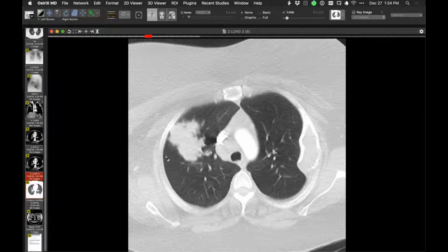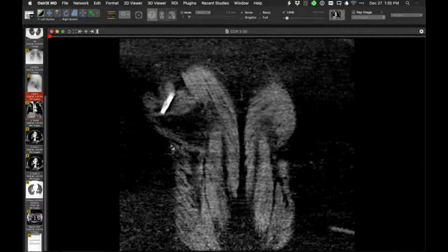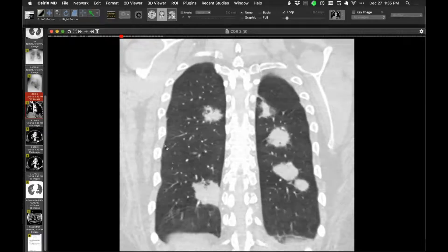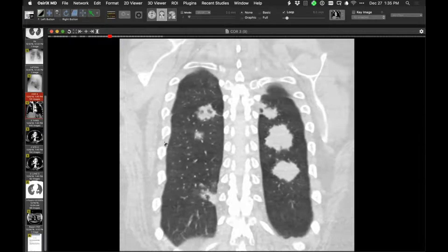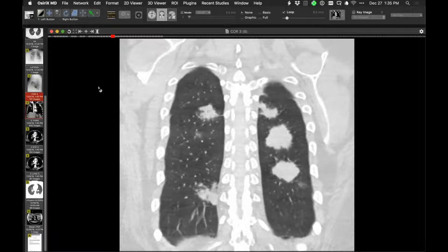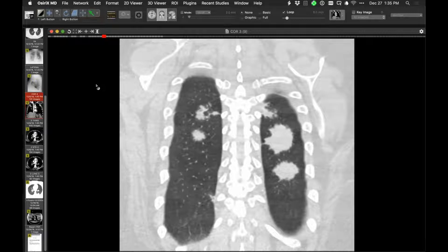Jeff's experience matches — seeing large mass-like sarcoid in Black patients and more diffuse perilymphatic nodules in Scandinavian or Northern European populations. One transcriptionist at Duke had this pattern of sarcoid and was told by her doctors to keep smoking cigarettes because it would protect her against sarcoid — though smoking may help prevent sarcoid, once you have it, it doesn't do much good.